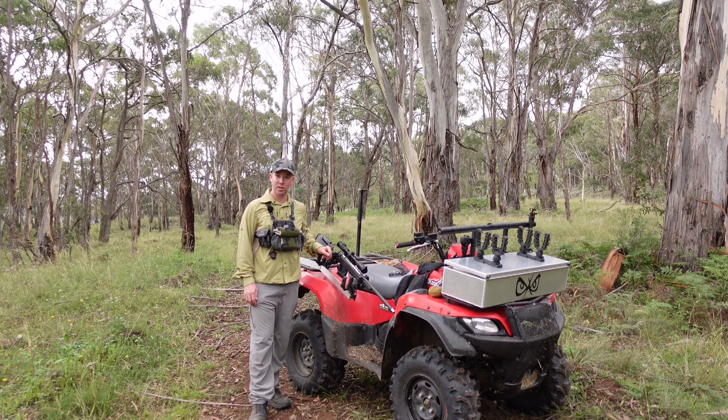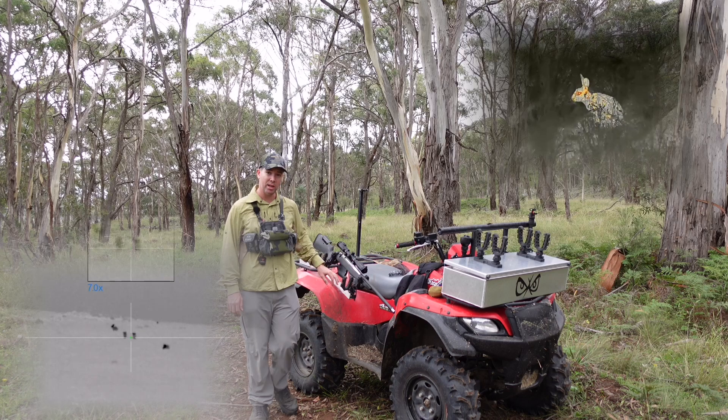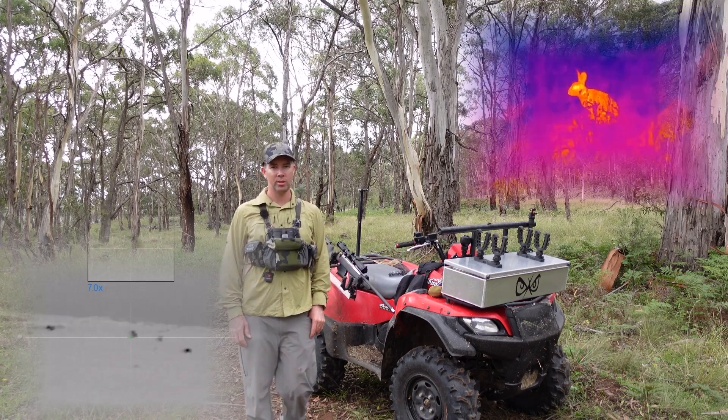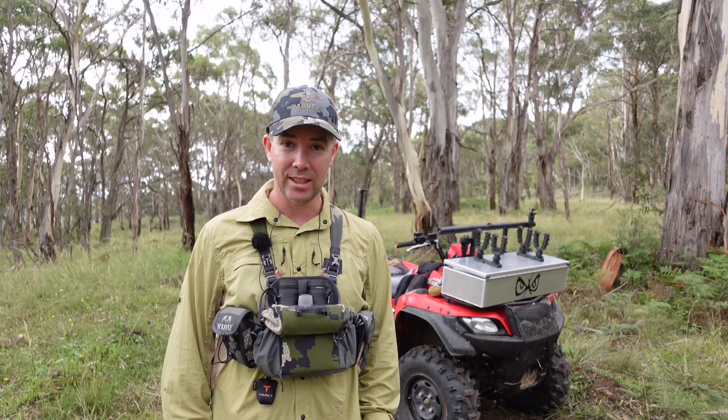G'day guys, so I'm up in the New England this weekend. As you can see, I've got the quad bike, I've got my 6BR and the 17HMR. It's a really cool spot to shoot up here, I love coming up. We're going to get into a few rabbits tonight, hopefully some foxes, so let's get into it.